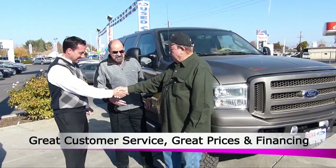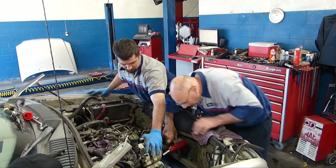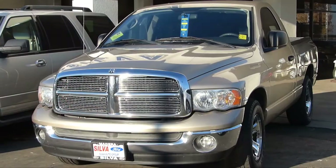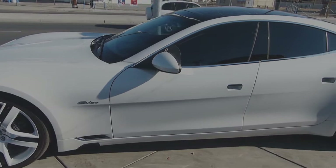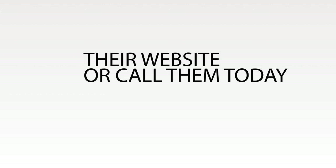Remember Silver Ford — great customer service, great prices, and financing to fit your needs. Whether it's a routine check up, let our service department take care of you. Customer satisfaction is our goal. Whether it's an economical car, truck, SUV, or an exotic looking sports car, we've got you covered. For more information on any of these vehicles, visit the dealer today, check out their website, or just give them a call.